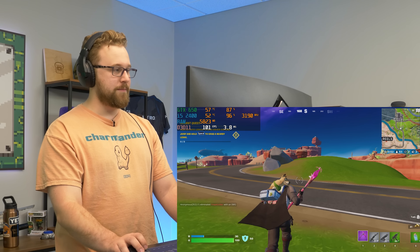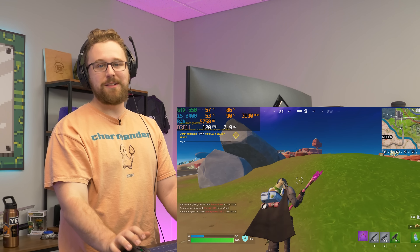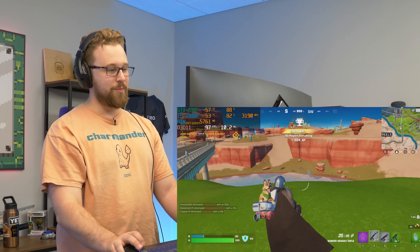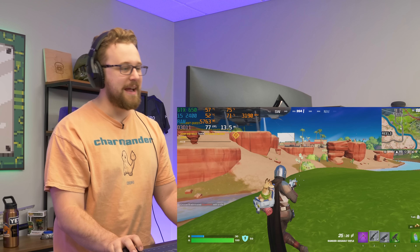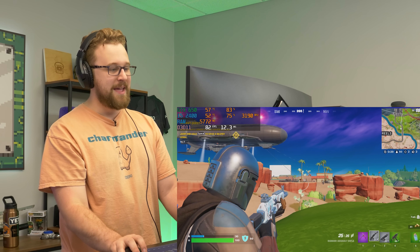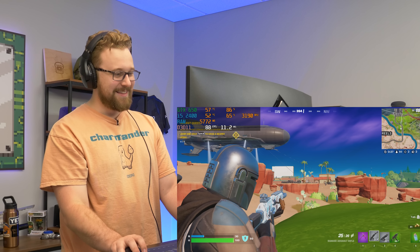Let's drop the resolution scale to 70%. That's definitely better — we're now hitting 100 FPS. It doesn't look great, especially on this large 32-inch monitor at 1080p low-res, but if 100 FPS in Fortnite is what you want, you can technically get it — though you'll struggle to make out anything in the distance.